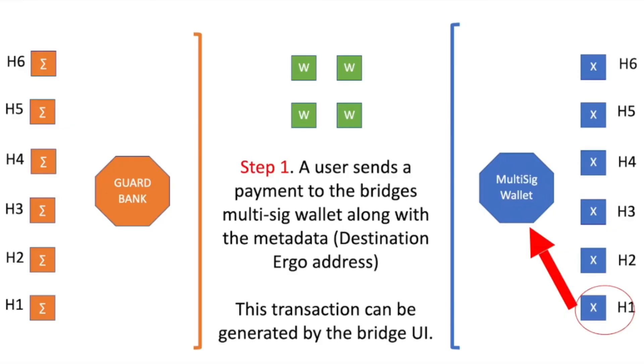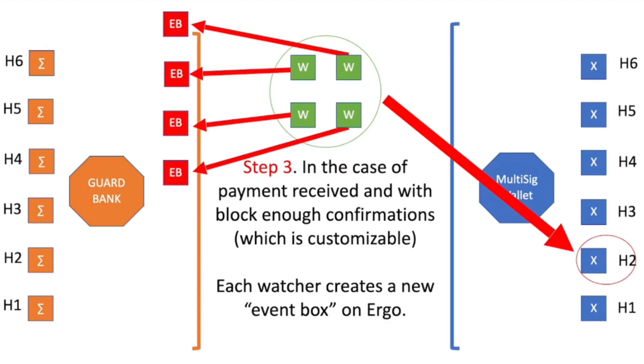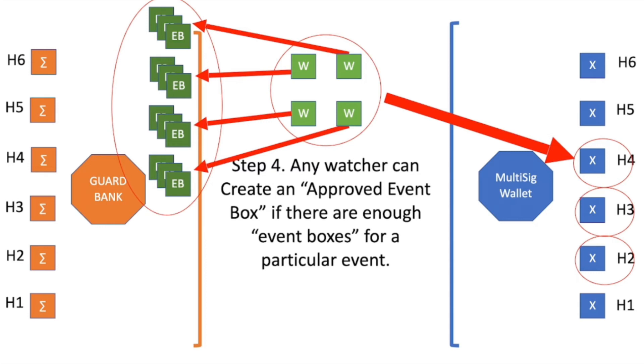Now I want to show you some visuals to help explain it. I took screenshots from a video made by the Ergo developers — I'll link that video below. Step one: you're sending from a wallet to the multi-sig wallet. The blue side is Cardano, the orange side is Ergo. Step two: watchers look for events from the multi-sig wallet — the frequency is customizable based on the blockchain. Step three: watchers view and verify the transaction from the multi-sig wallet and create an event box on Ergo. Step four: watchers create approved event boxes, confirming what went from your wallet to the multi-sig wallet is now ready and approved on the Ergo blockchain.